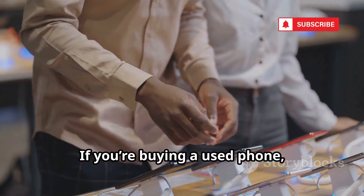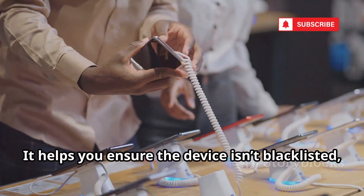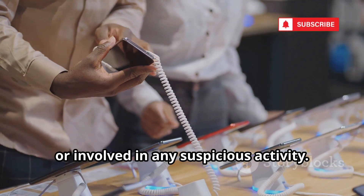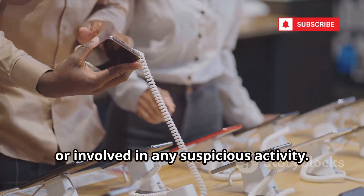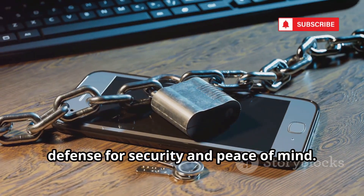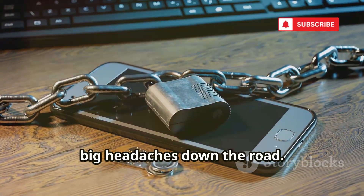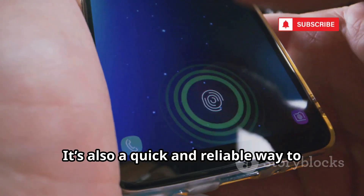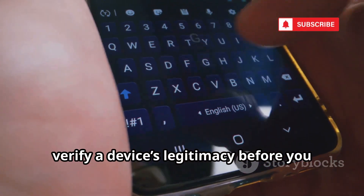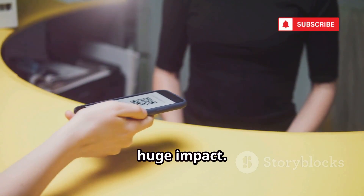If you're buying a used phone, checking the IMEI is essential. It helps you ensure the device isn't blacklisted, stolen, or involved in any suspicious activity. This simple code is your first line of defense for security and peace of mind — a small step that can save you from big headaches down the road. It's also a quick and reliable way to verify a device's legitimacy before you buy it. One code, huge impact.